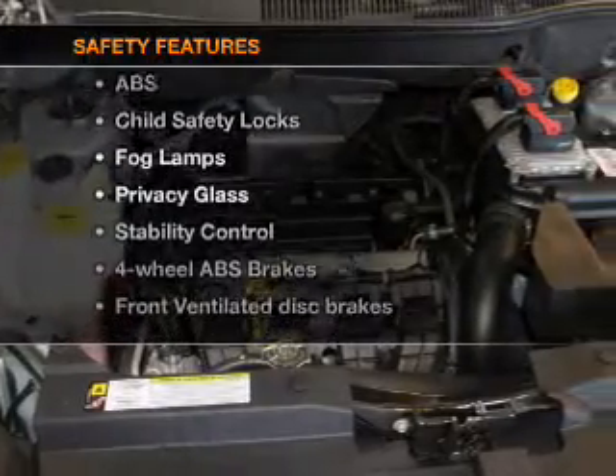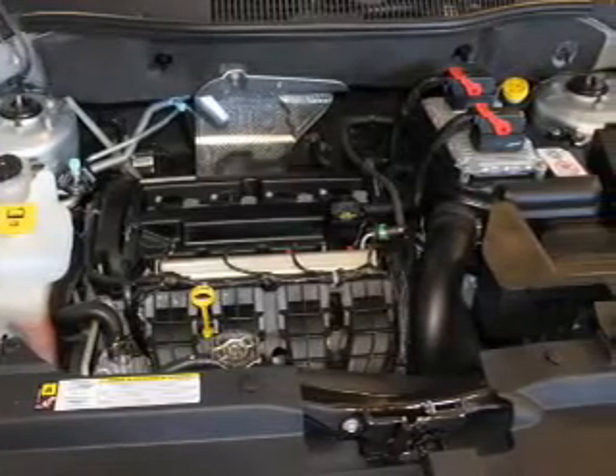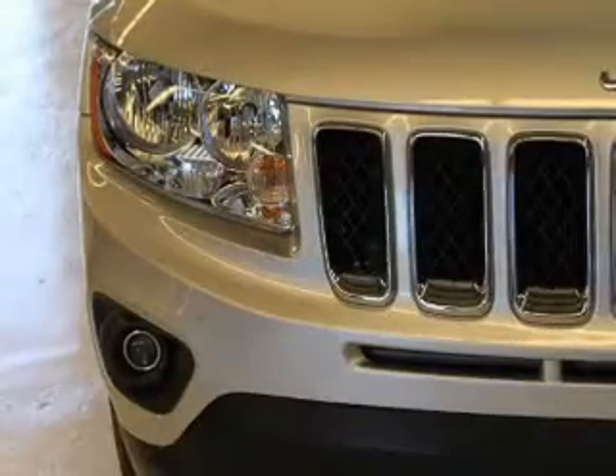And for your peace of mind, the following safety equipment is included: front ventilated disc brakes, curtain head airbags, passenger airbag, traction control, stability control, low tire pressure warning, independent suspension.